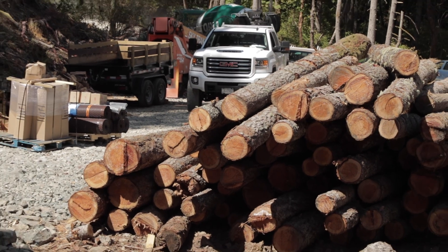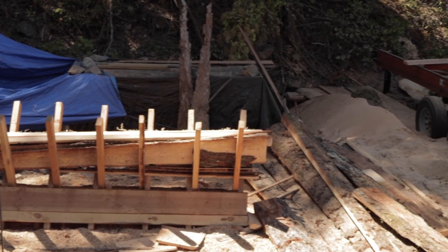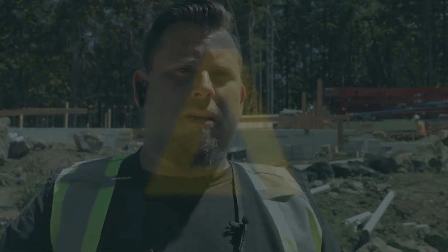Something that's really near and dear to my heart is being able to, when we come on a site, use the product that is on the site. This one provided us a lot of timber that we felled to make room for the build. What we are doing with it is milling it on site ourselves, and we're going to be using it for flooring, interior trim, exterior trim, deck posts, and timber frame structures inside. We're going to put what we took down to clear land back into the house.